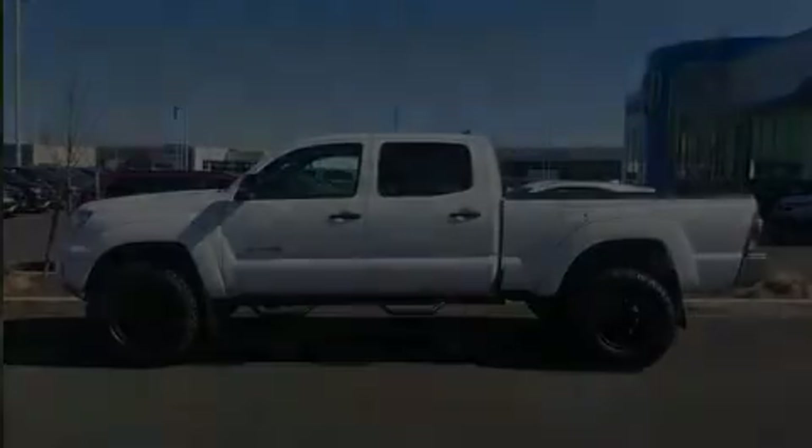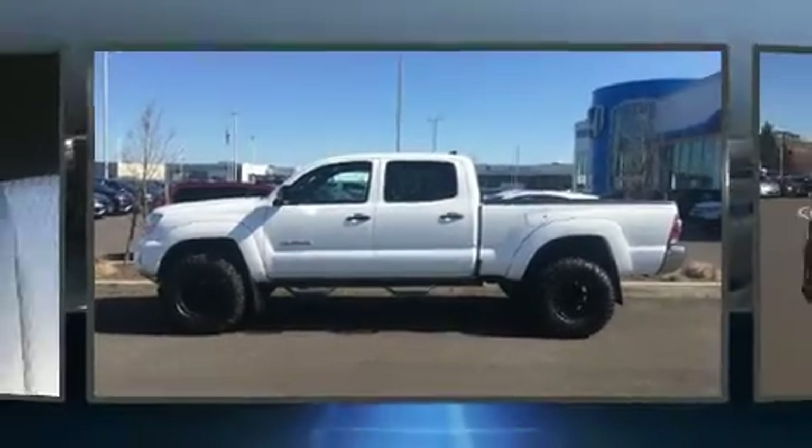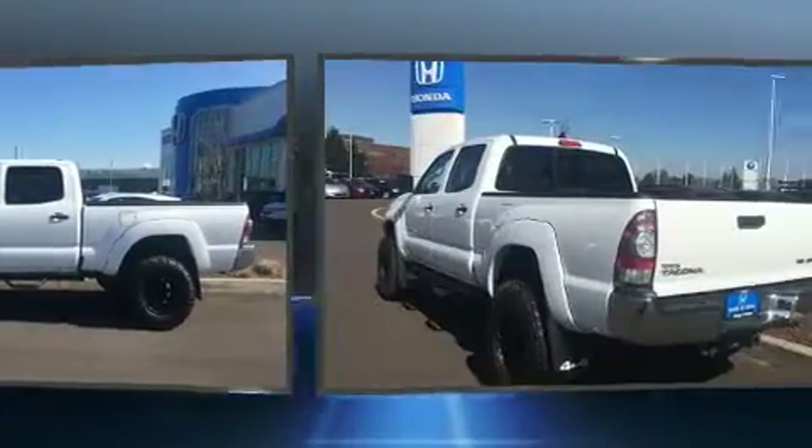The 2015 Toyota Tacoma. This four-door, five-passenger truck still has less than 45,000 miles.